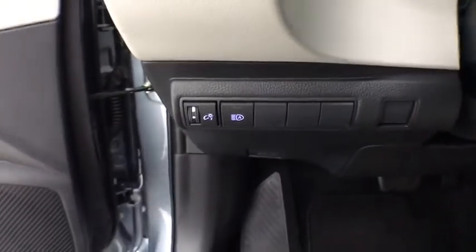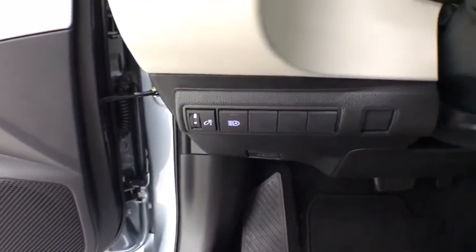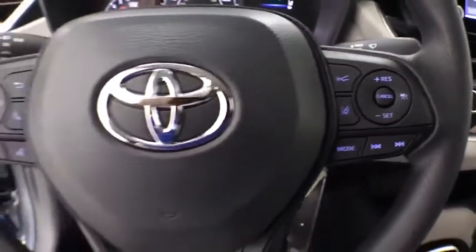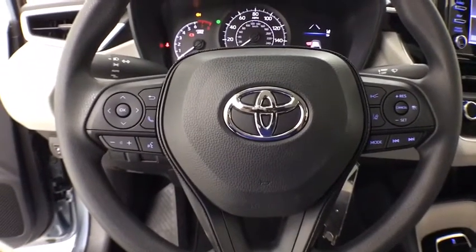Driver vanity mirror, tilt steering wheel, front bucket seats, passenger vanity mirror, speed control, front wheel independent suspension, low tire pressure warning, radio data system.